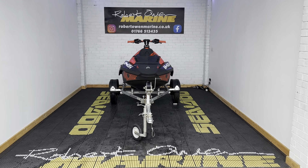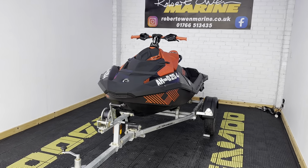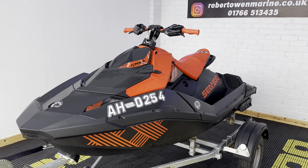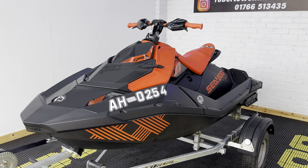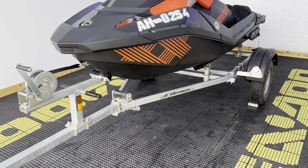Hey folks, it's Rich from Robert Owen Marine. Today we've got this very lovely 2022 Sea-Doo Spark Trixx 2-Up 90 horsepower with the IBR system. This one has only done 16 hours from new and it's in really nice condition on an Xtreme bunk trailer.